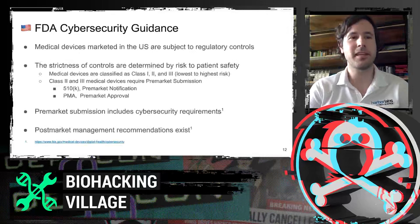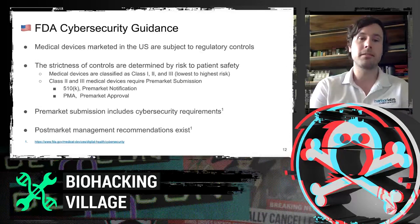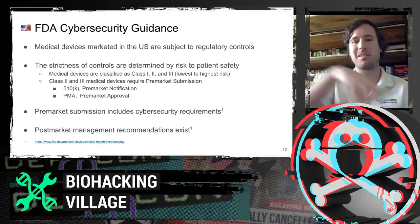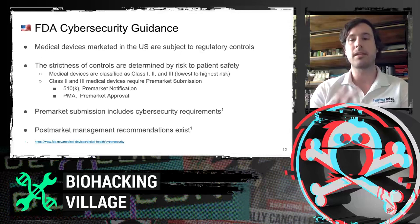From the US side, we have FDA cybersecurity guidance in place. In particular, we have guidance for medical devices before they can be marketed — they have to have a pre-market evaluation. The strictness of controls in this evaluation is determined by the risk to patient safety. Medical devices are classified in three bins — one, two, and three — lowest to highest risk. The cybersecurity analysis that my team at Harbor Labs typically focuses on is class two and class three. These devices have network interfaces, communicate patient data, and they are actuating — which might be, say, to deliver medicine.